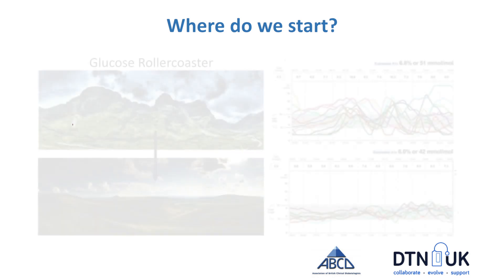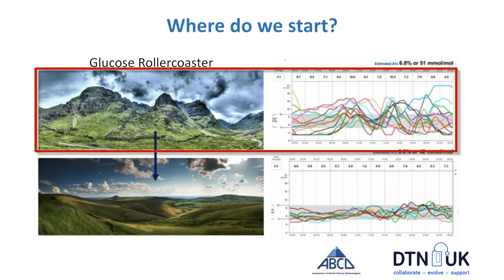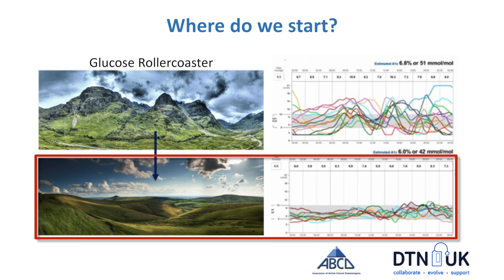Emma has already mentioned the glucose roller coaster, and we're moving from glucose values that are hugely variable — mountains and valleys — towards something a lot smoother, more hills. You can see with the glucose traces on continuous glucose monitoring how that might look as you smooth things out.